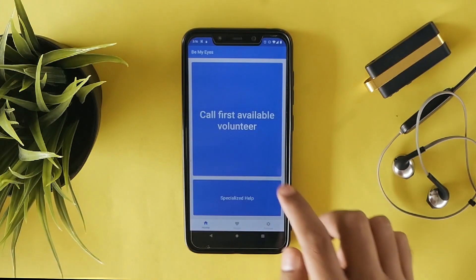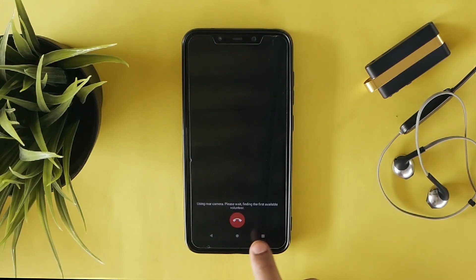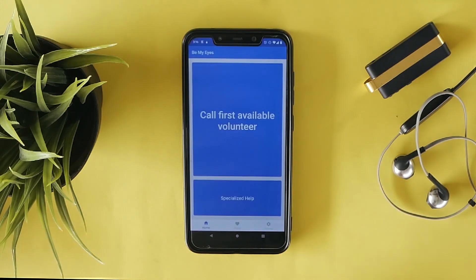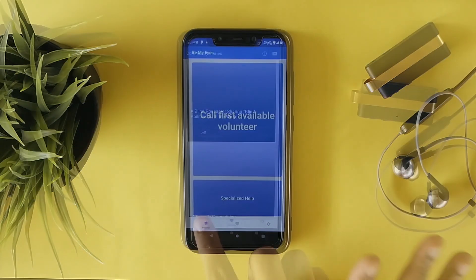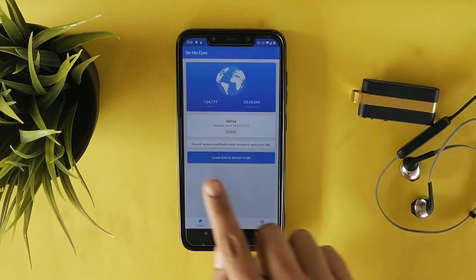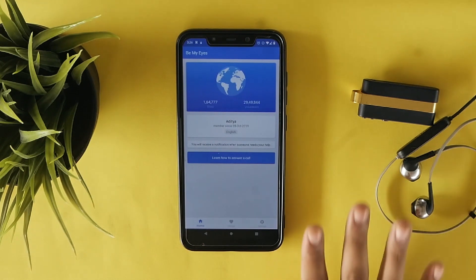Once the visually impaired person tries to make a call, volunteers who have registered will get the call and the first one to pick up can help with daily activities. It's not necessary that as a volunteer you will get a call on the first go, but surely you will get one. This is one of the great initiatives and hence we have included it in our top 8 list.